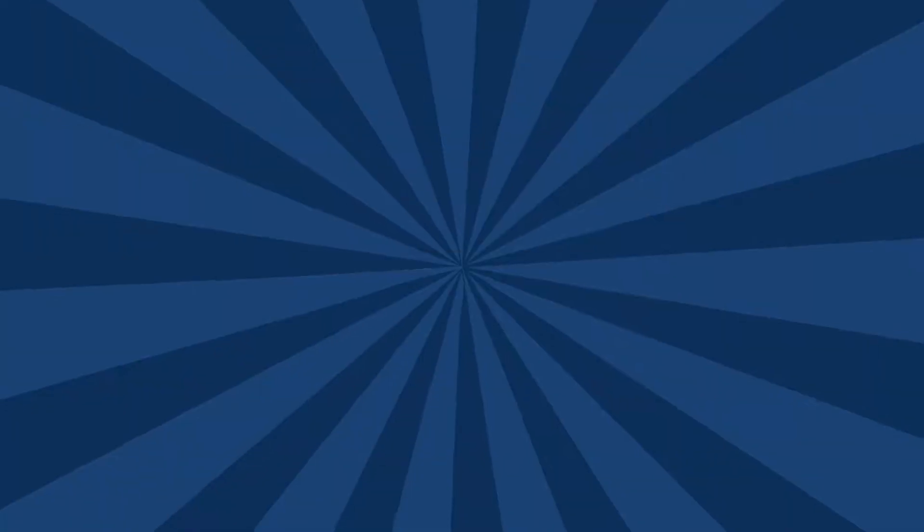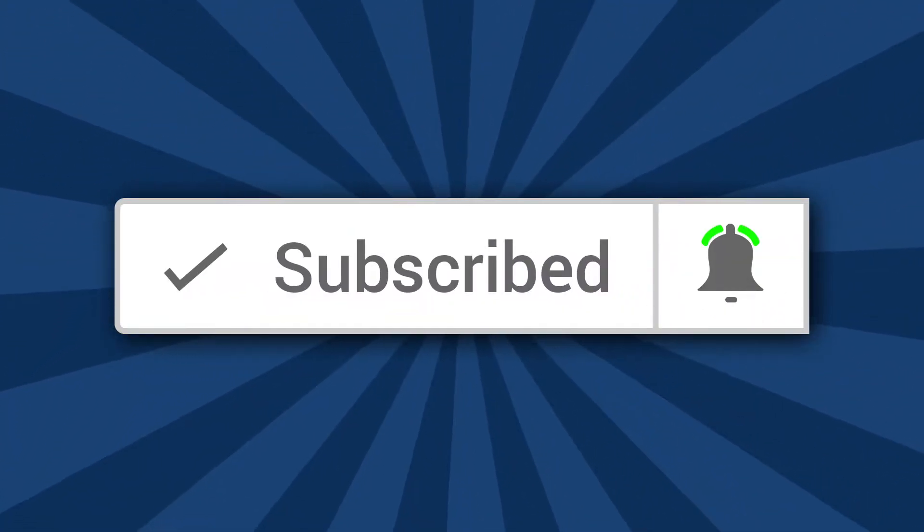Hey everybody, welcome. If you're new to the channel, or if this is your first time stopping by, thank you so much for taking some of that valuable time out to view. I truly appreciate that. Hey, while you're here, why not subscribe? And when you do, don't forget to ring the bell so you're notified when the videos come out.